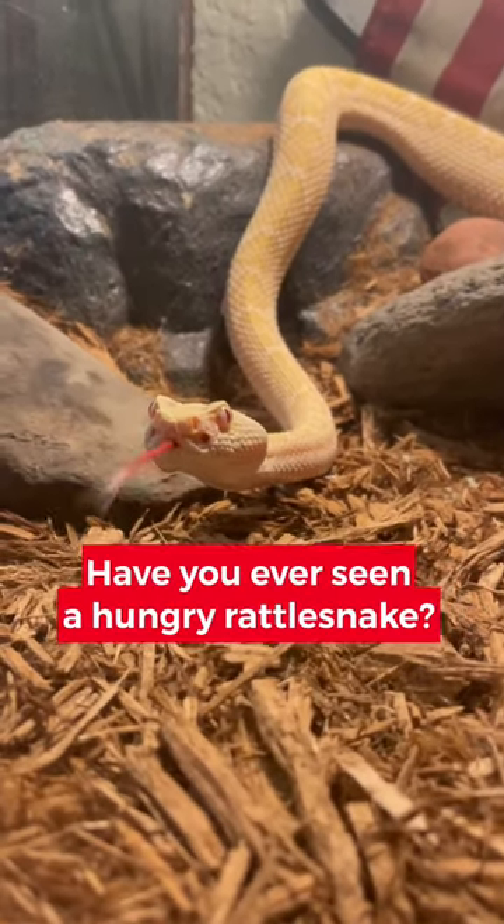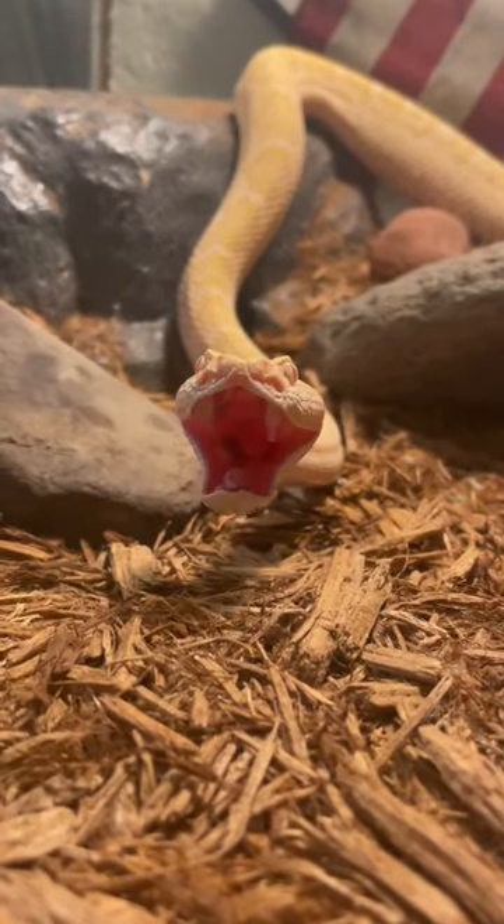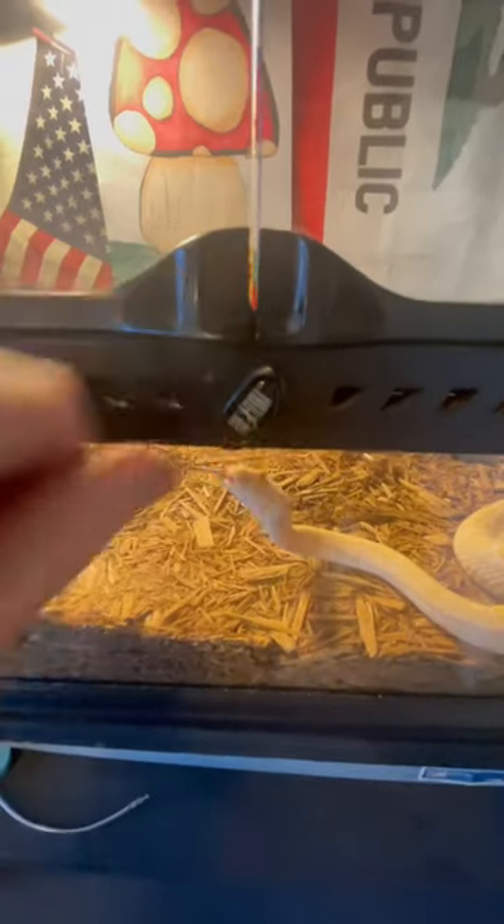This is Bojangles, the Western Diamondback Rattlesnake, and he is an albino, which is why he probably looks different than most rattlesnakes you've seen.